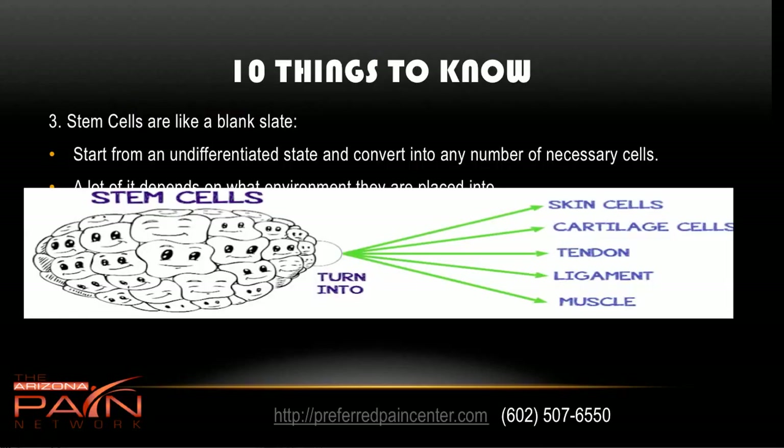Stem cells are really like a blank slate. They start from an undifferentiated state and can convert into any number of necessary cells. A lot of it depends on the environment they're placed into. So if they're placed into an area of a damaged tendon, the tendency is for them to turn into new tendon to repair and replace. And the same thing with ligament — if you put the regenerative medicine materials there, it can help convert into ligament cells.